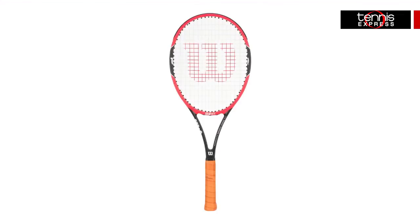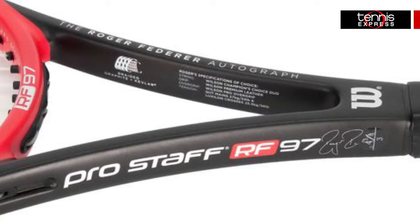On the court Federer will battle his opponents using the Wilson Pro Staff RF 97 Autograph. This racket will give Roger the most spin and control possible in order to win his slam.